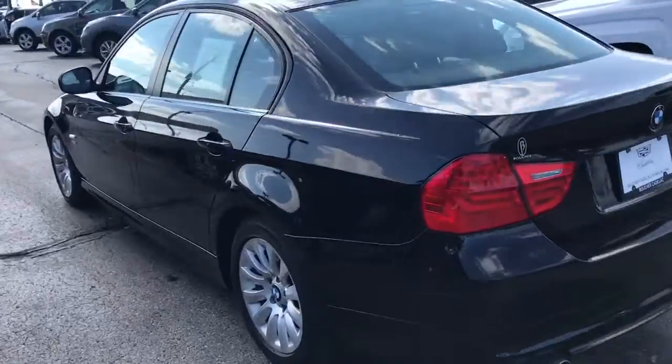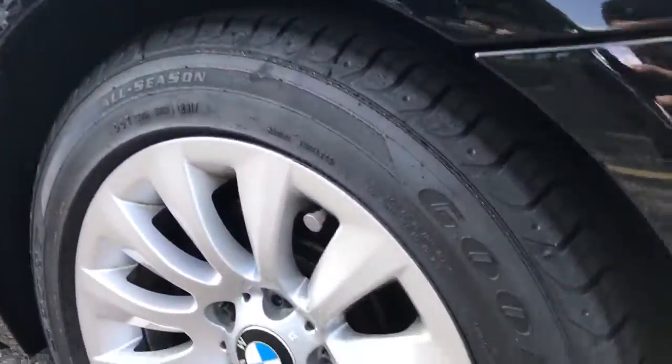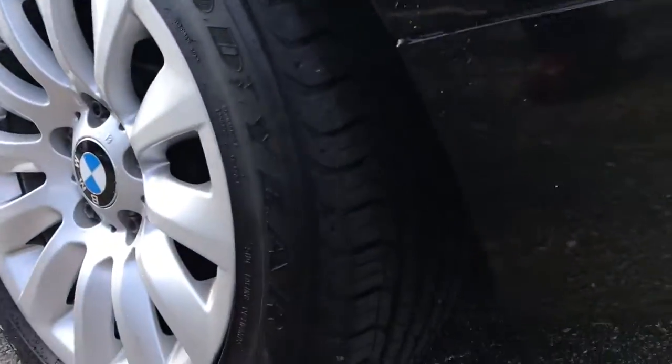Very well maintained inside and out as it shows. LA wheels in great shape, as well as a good set of Goodyear tires.